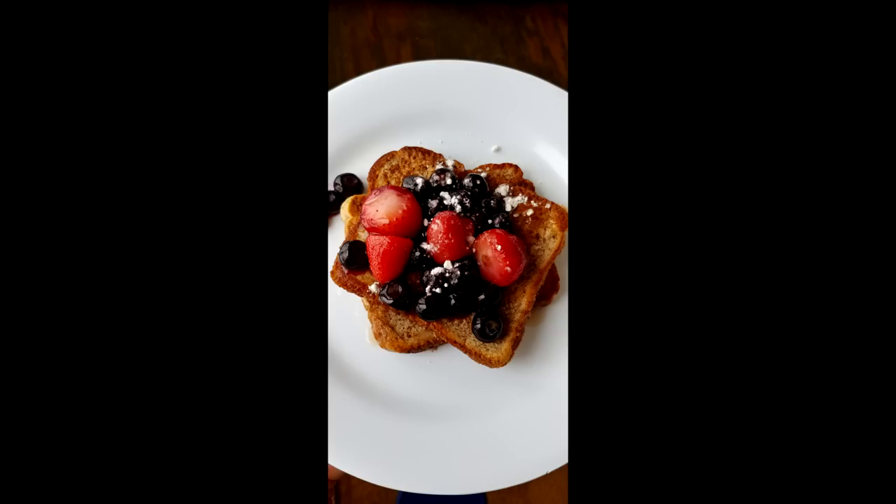This is a 1600 calorie meal plan, but you can modify it to fit your needs — you can add calories or go a little lower. Let's get started with breakfast: French toast and berries.